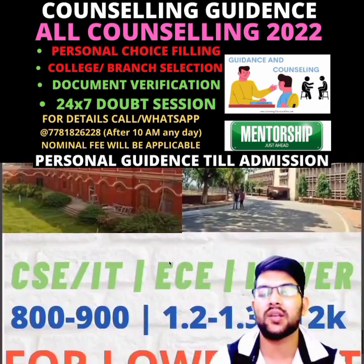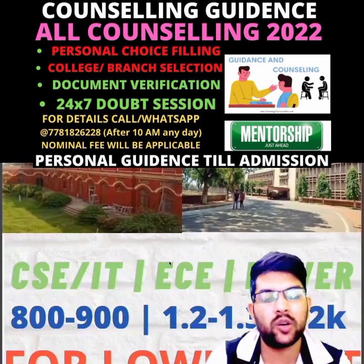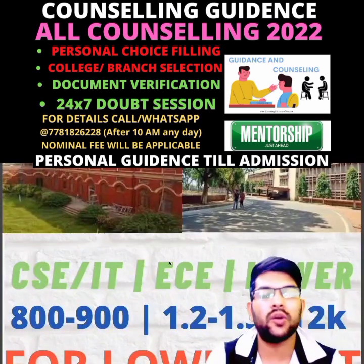For top 20 NITs, here is the information: for CS/IT, 800 to 900 rank; for EC, 1,200 to 1,300 rank; and for lower branches, you can get up to 2,000 rank as well.